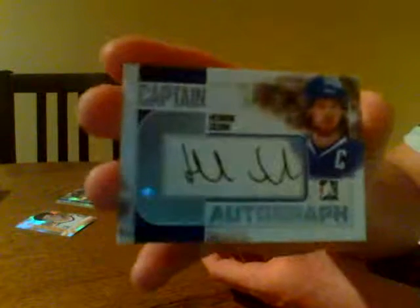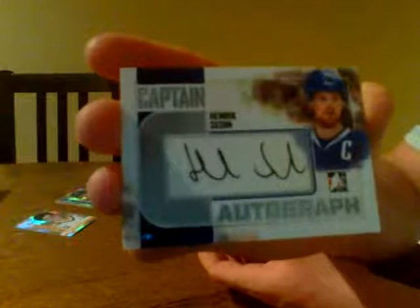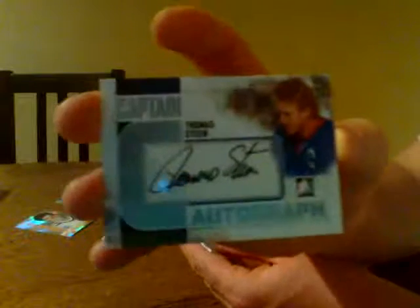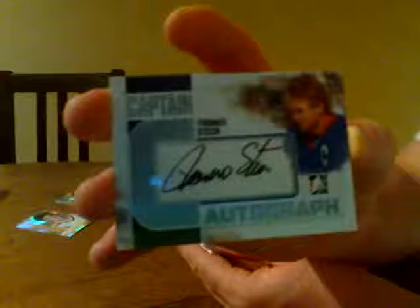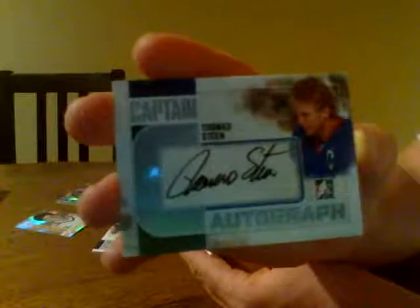Nice auto here for the Vancouver Canucks. We've got Henrik Sedin — Henrik Sedin on-card auto for the Vancouver Canucks. That would make somebody very happy. Next, we've got Thomas Steen for the Winnipeg Jets slash Phoenix — Thomas Steen, on-card auto.